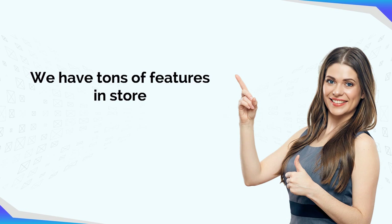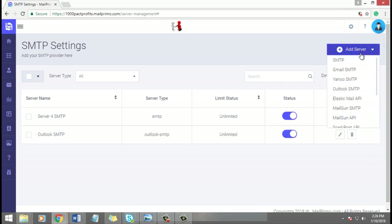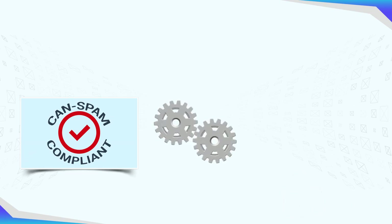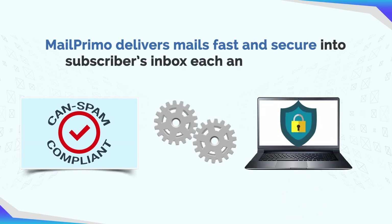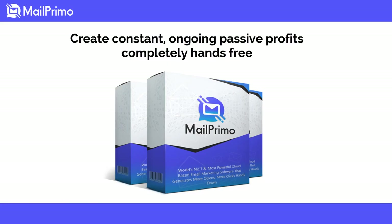This mobile-friendly software works seamlessly with almost every SMTP server, and even works easily with free email providers like Google, Yahoo, and Outlook. MailPrimo is CAN-SPAM compliant and automates your email marketing from A to Z, delivering emails fast and securely into subscribers' inboxes each and every time.